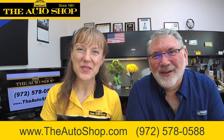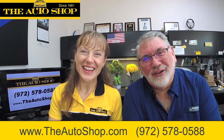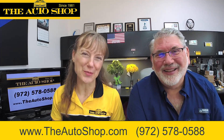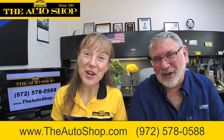Hey everybody, how you doing? I have a question for Jerry today about something simple. But first, welcome to the Jerry and Dr. Laura Show, sponsored by The Auto Shop in beautiful Plano, Texas. Click the like button, subscribe to the channel, and most of all, bring us your cars!